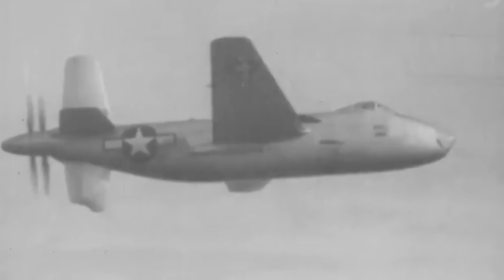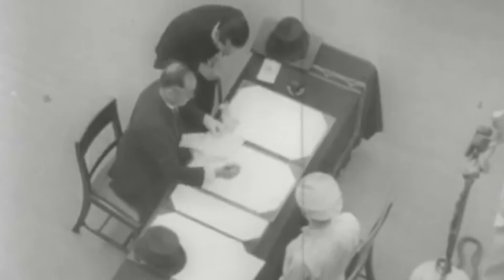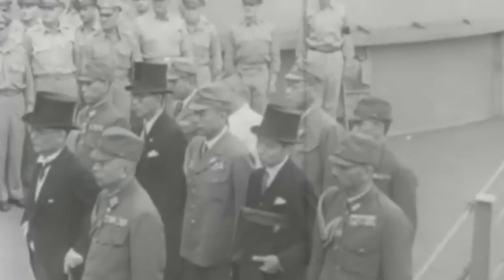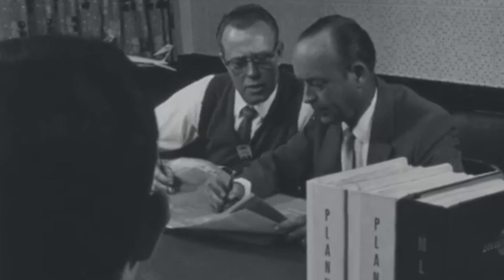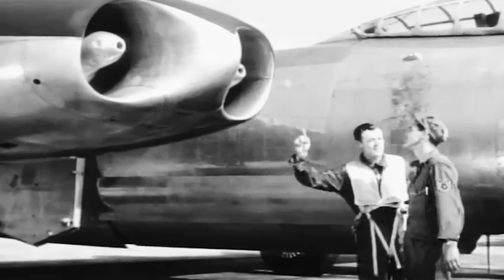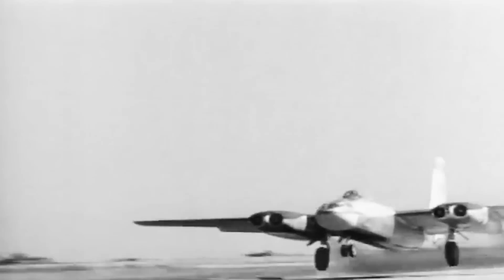However, just two weeks after the second prototype first took to the skies, Japan officially surrendered, bringing World War II to an end. With the urgency for its completion now significantly reduced, the XB-42 project was sidelined. The USAF began turning its attention to the development of bombers with the latest cutting-edge jet technology instead, such as the North American B-45 Tornado.